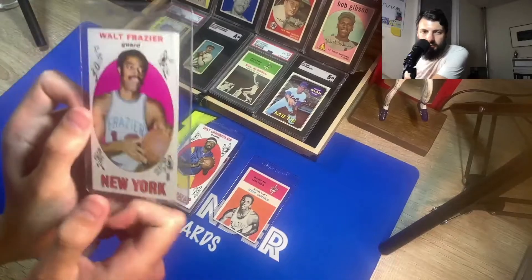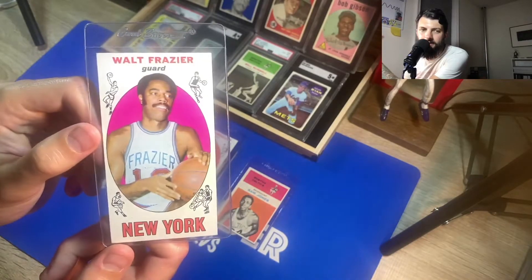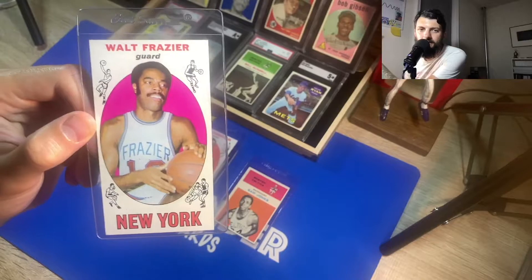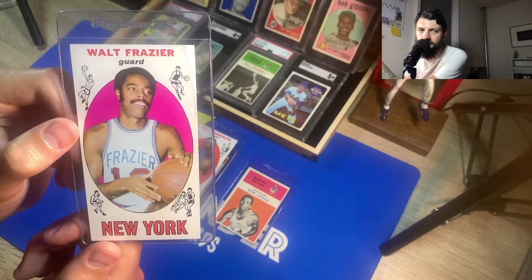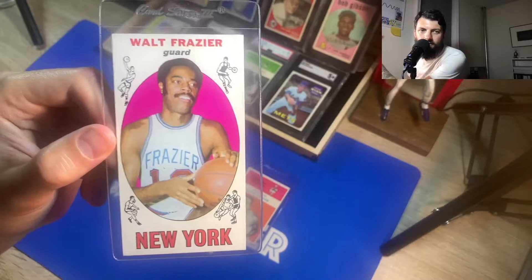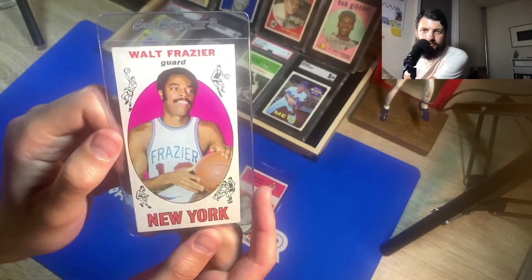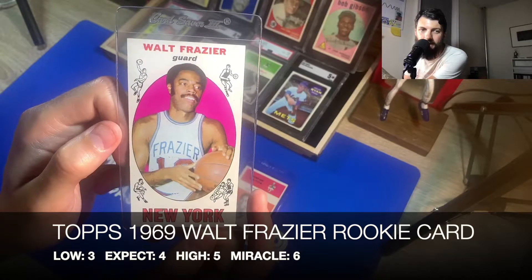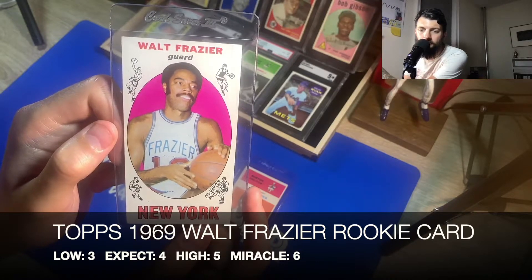These tall boys from 1969 have been getting increasingly more popular, and I got this one from a collection from a neighbor. Walt 'Clyde' Frazier is no stranger in New York basketball history — still to this day providing color commentary for Knicks basketball games. His rookie card has been going through the roof recently. The corners are in great shape; this is from Topps 1969, so this is classified as his rookie card. I put this at a low of a three, I'd expect a four because the corners are sharp and the centering is nice, the high would be a five, and I'd hope for a miracle of a six.